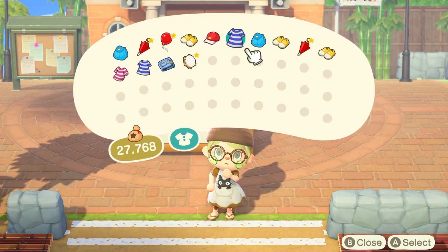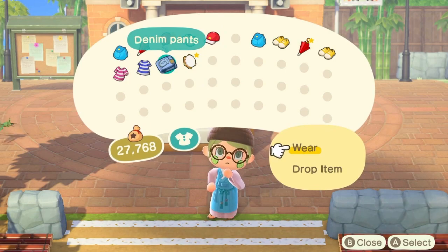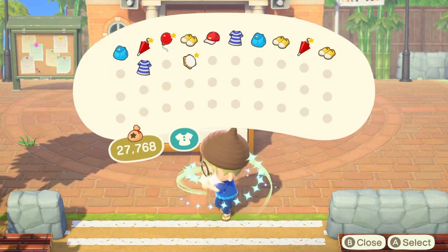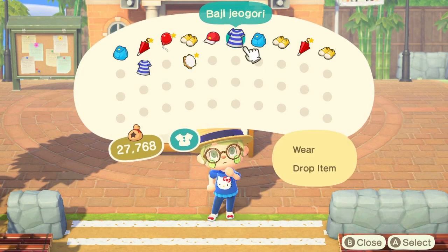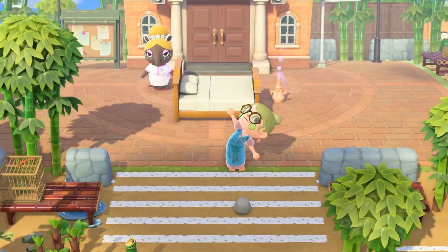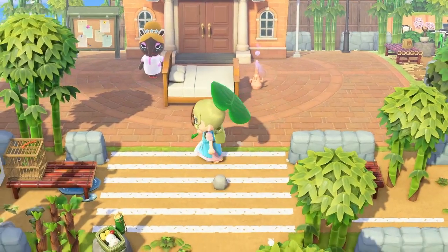And denim pants. I immediately love that. Or I guess we could go for a Hello Kitty tee — that's very cute. Is this the look? I don't know, but I'm happy with this. To the airport!